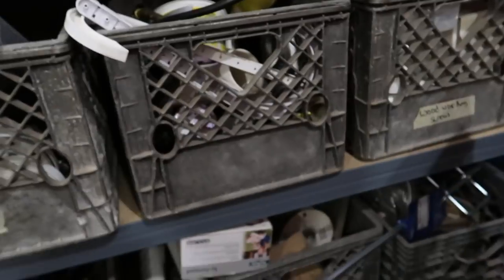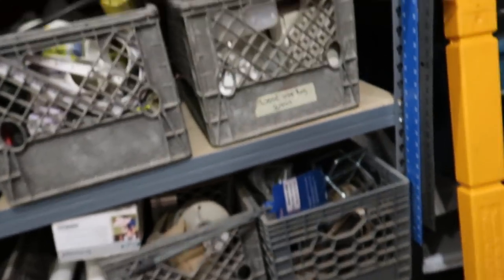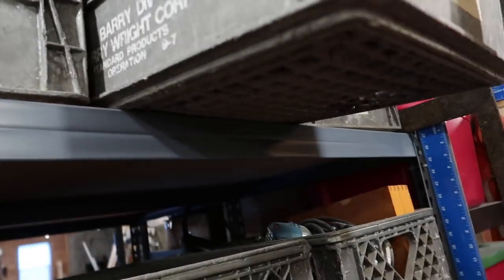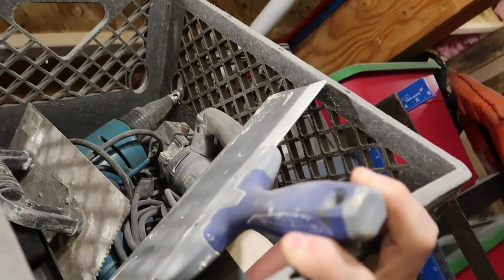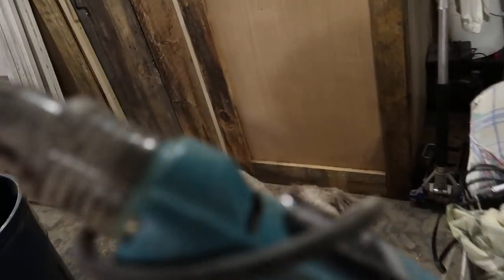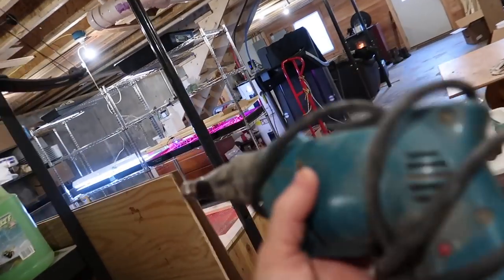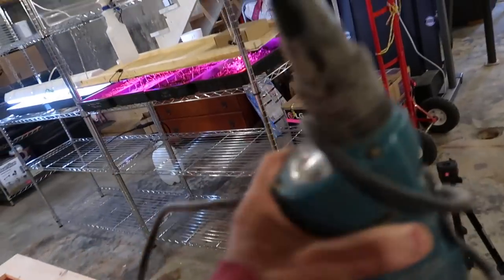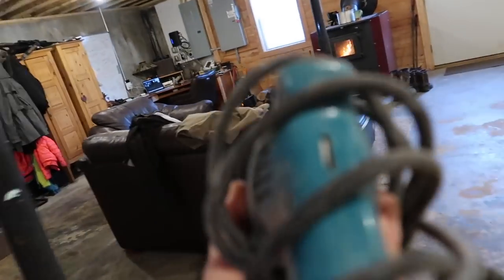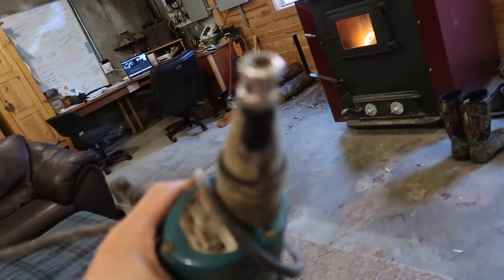I'm not trying to be like 'oh squirrel,' but while I'm back here I need to grab my drywall screw gun for work. First I gotta find it. Right there — a little dusty but we got it. Crazy story with this is somebody threw this away at the dump one day, and now I've got a nice drywall gun.